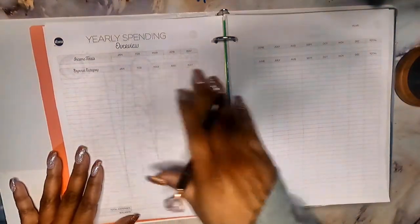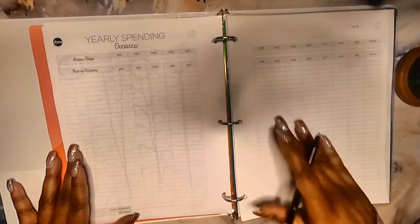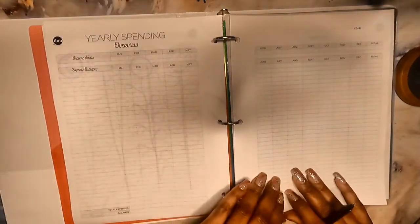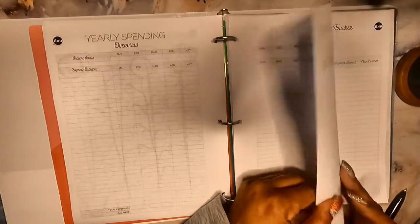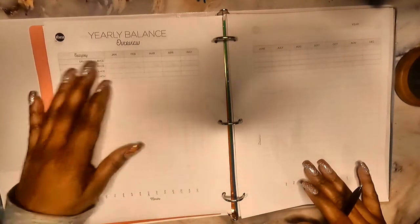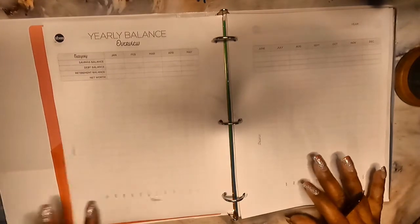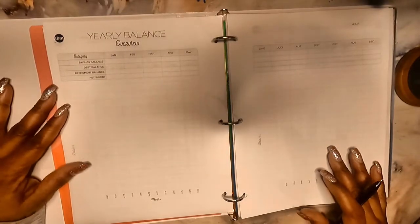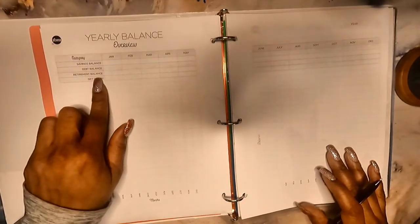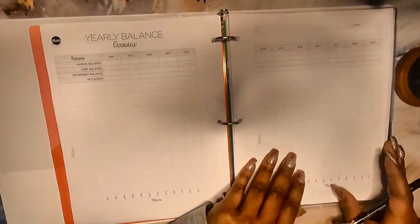The yearly spending section tracks your income totals for each month and how much you spent in each category. I do need to do that, but first I need to start tracking my expenses, which I plan on doing this year. There's also the yearly balance tracker — you track your savings balance, checking balance, retirement balance, and calculate your net worth each month. I want to eventually start tracking that.